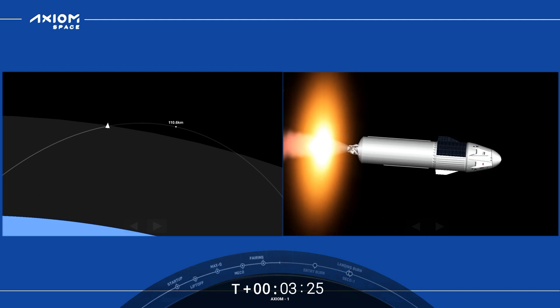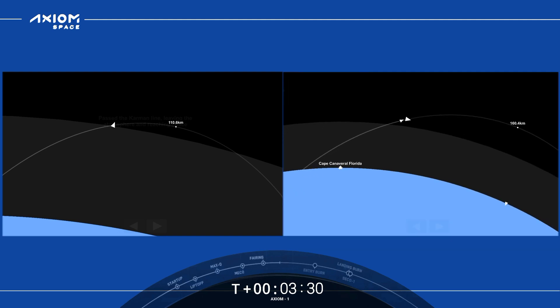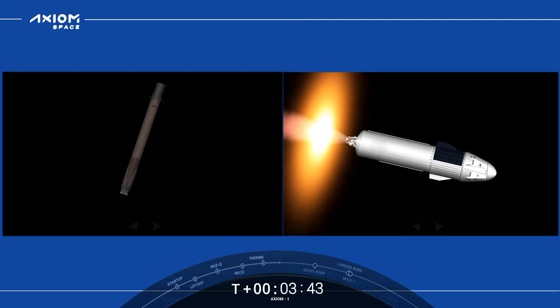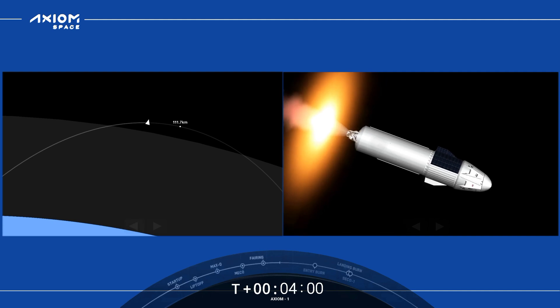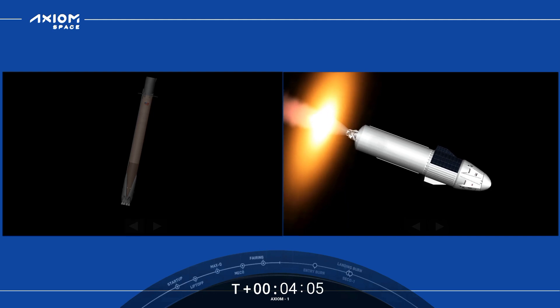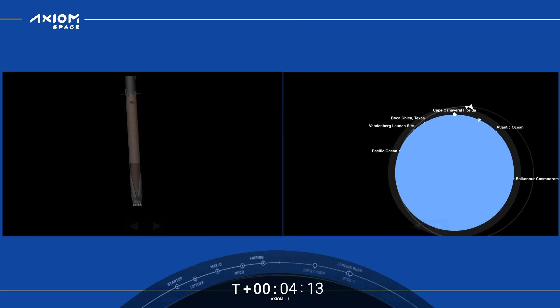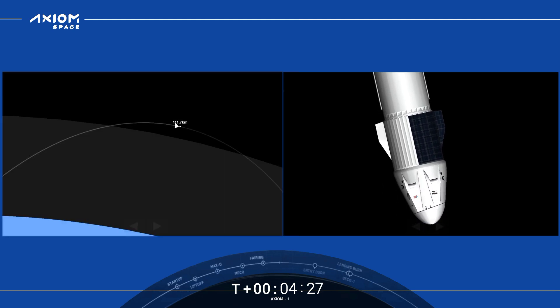Second stage — we see the engine nozzle glowing red. Everything continuing to look good on the second stage. Dragon SpaceX trajectory nominal. Bermuda acquisition of signal — Bermuda tracking station now getting telemetry from the second stage of Falcon 9 with Dragon on top. T plus 4 minutes 10 seconds, everything continues to be nominal. First stage coasting to apogee and then will come back down for landing on the drone ship. Second stage partway through its lengthy burn to get the crew into orbit.